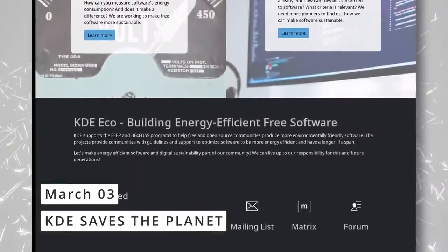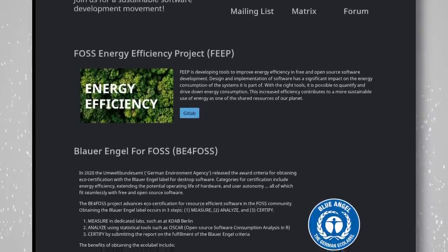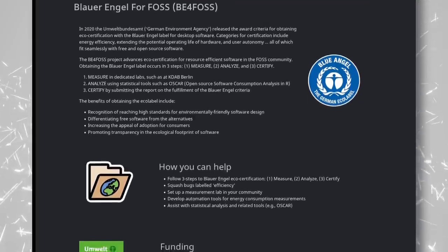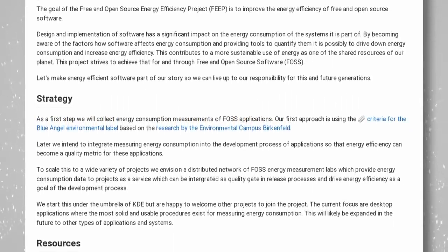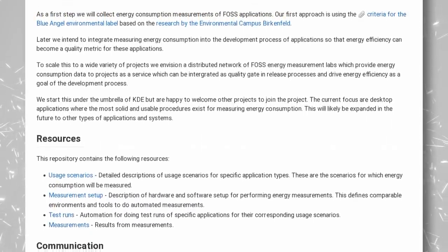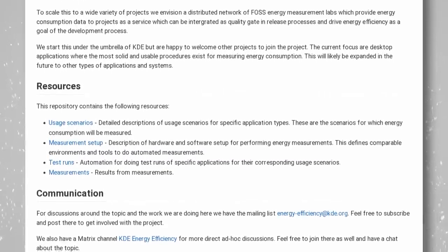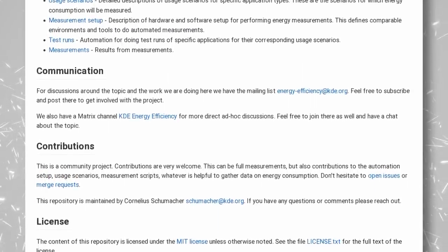KDE has a new project called KDE Eco, aiming to reduce KDE's power consumption to improve battery life and reduce environmental impact. It appears to be a team-up with the Fast Energy Efficiency Project (FEEP). KDE team members are organizing to collect energy measurements for various applications via scripted usage scenarios that reproduce standard user behavior, then tackle the moments where software uses the most energy. This could eventually make KDE the most energy-efficient desktop environment.